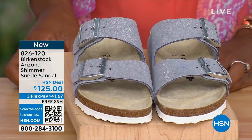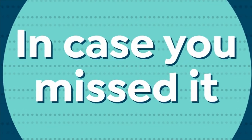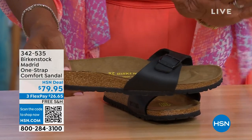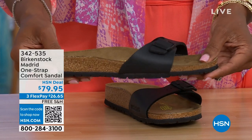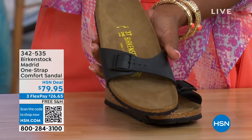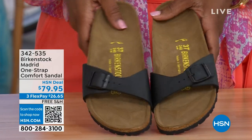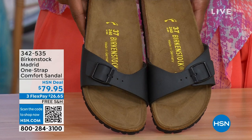In case you missed earlier when we had the Madrid sandal — the very first Birkenstock ever to come to the United States — they still have it, they still make it in lots of great colors. This is just one of the color options we have for you in the Madrid. We only have black and white left — mocha's gone. You may still have some metallics under a different item number; just type in Birkenstock on hsn.com to see everything available. Item number 342-535 — I love these, called the Madrid.